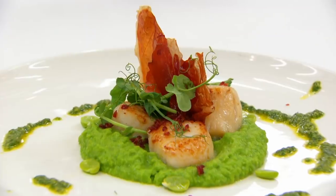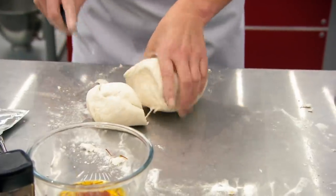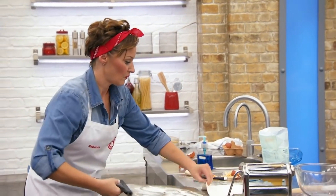Rebecca has technique and she does stylised looking plates. I feel like I'm pushing myself today. There are a lot of elements. I don't want to have any gaps where John and Greg think you could have done more. I may run out of time, but I'm willing to take that risk.